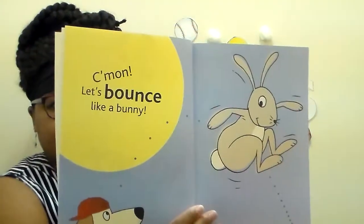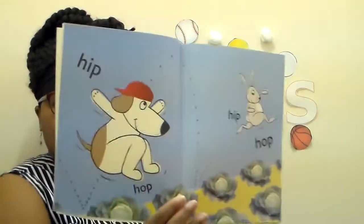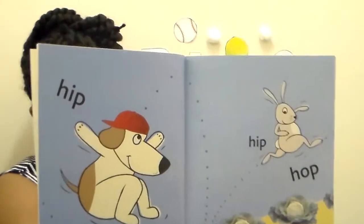Come on, let's bounce like a bunny. Hip, hop, hip, hop. Hopping all around like a bunny. What other animals hop around? There's one animal that hops around that has a pouch in the front of its body - a kangaroo. Good job. Let's bounce like a frog.